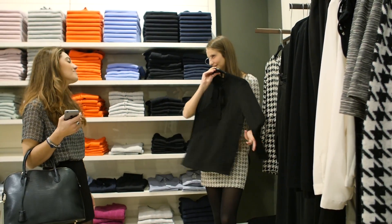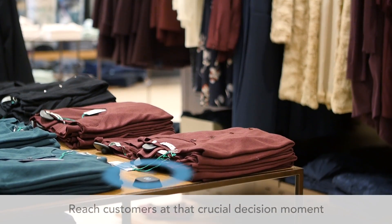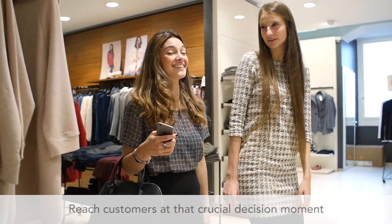SmartBeacons convey the value and philosophy of the brand at the moment in which the customer is potentially more receptive.